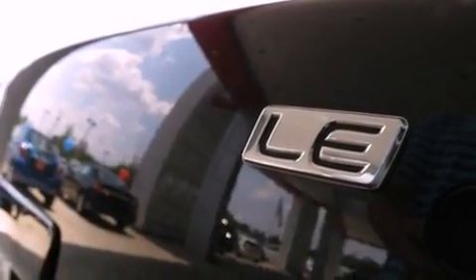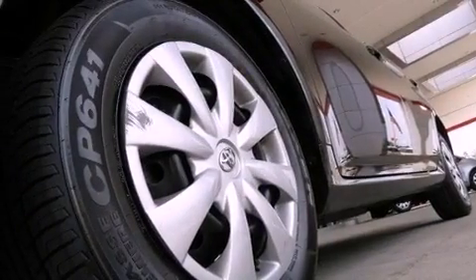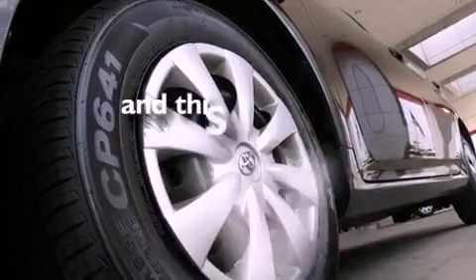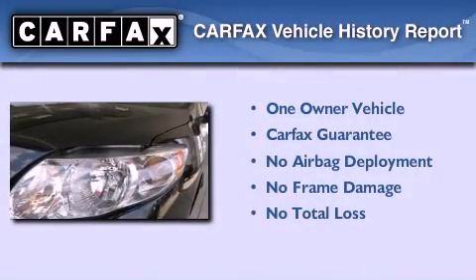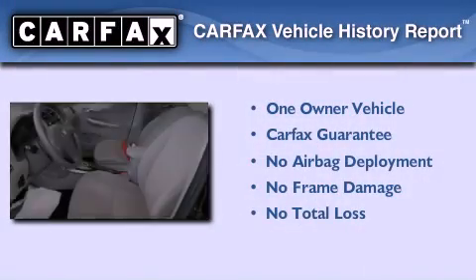Additional features include a passenger side vanity mirror, an anti-lock braking system, rear curtain airbags, and air conditioning. This vehicle has less than 16,000 miles. This sedan has had only one owner and it qualifies for the Carfax buyback guarantee.